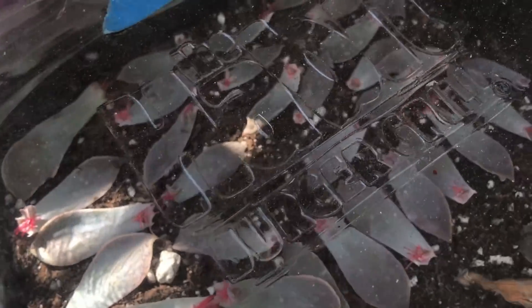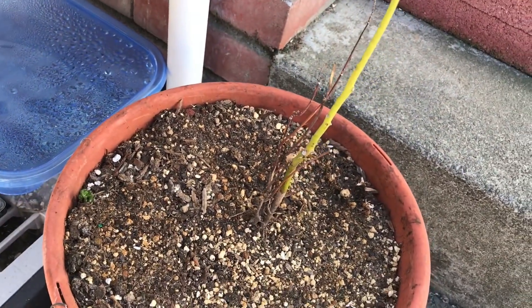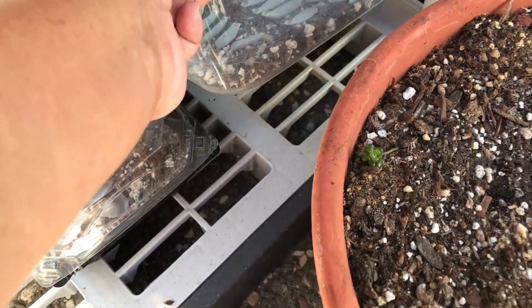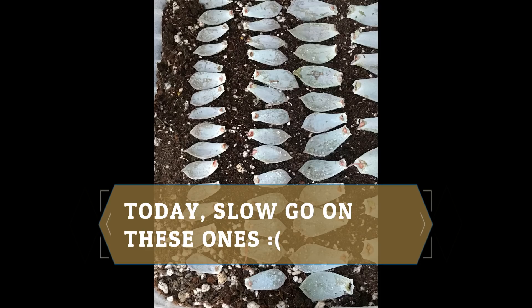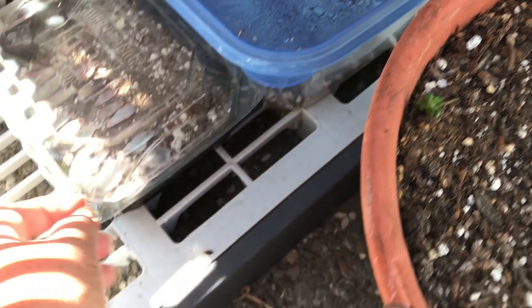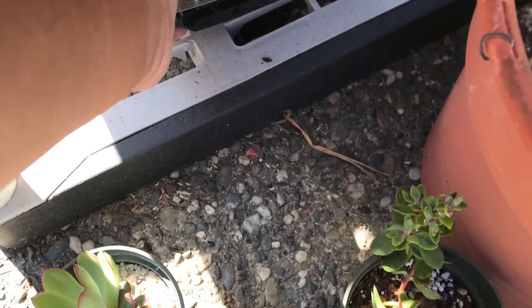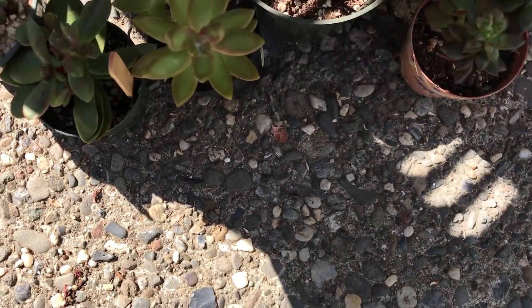That's the echeveria 'Boleyn.' Here's some of the camera chameleon, dark moon. My avocado plant — I don't know if this is going to survive. Then I have the lilacina in there; they're all growing. Same with these guys — I think that's echeveria 'Harmsii.' And these are the ones I set aside because I need to clean the mealy bugs out of them.